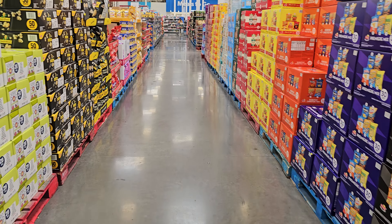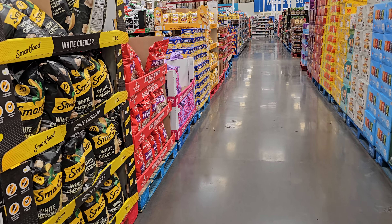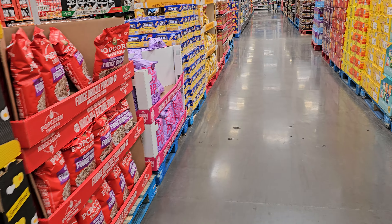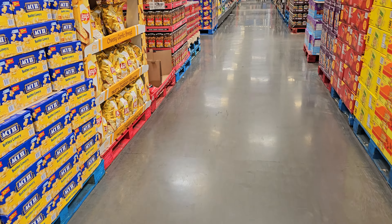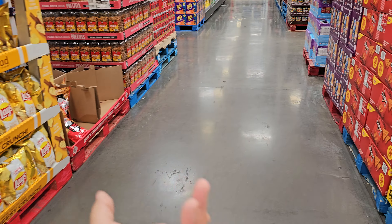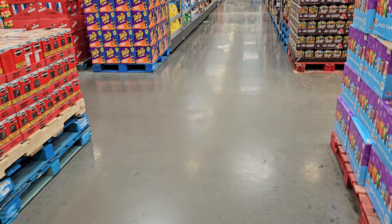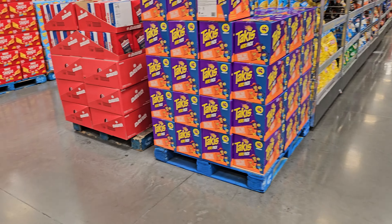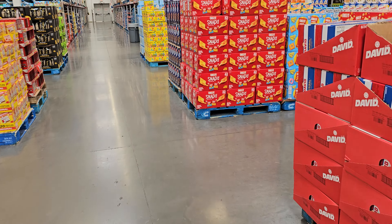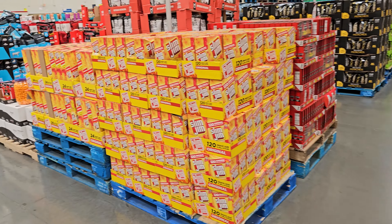I did see back-to-school supplies at Walmart but they were not fun ones — just folders, papers, and notebooks. Hopefully everything is going back on the computer for school, because our high schools have the Apple tablet. So they didn't really need any paper. But remember all the fun little pencil pouches?